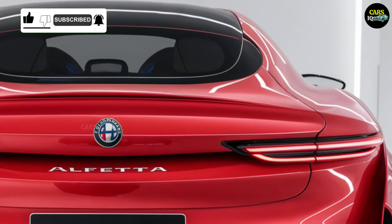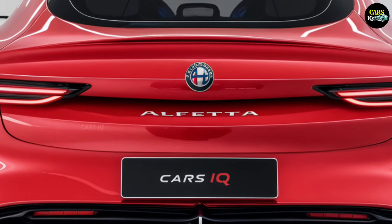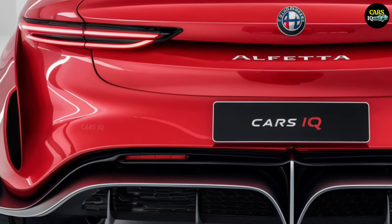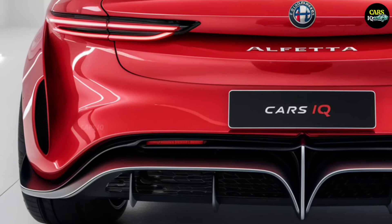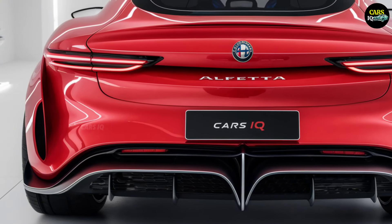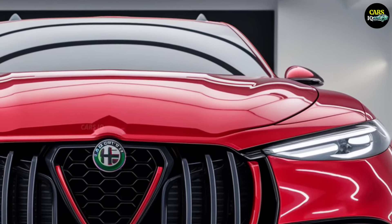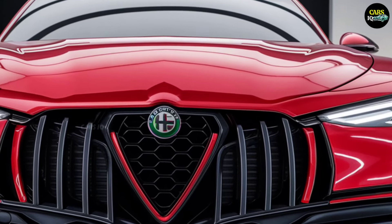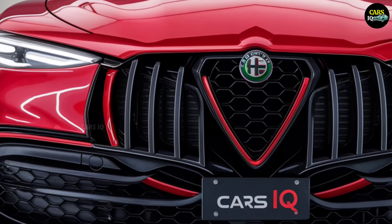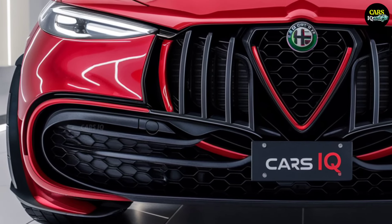The 2025 Alfa Romeo Alfetta isn't just a beauty — it's incredibly powerful too. Its 3.0-liter twin-turbo V6 engine delivers a staggering 550 horsepower, designed to thrill drivers with an adrenaline rush every time they press the pedal. With its hybrid technology, fuel efficiency is optimized without compromising performance. With all-wheel drive and advanced suspension technology, this car delivers exceptional handling on the road, offering an unrivaled driving experience.